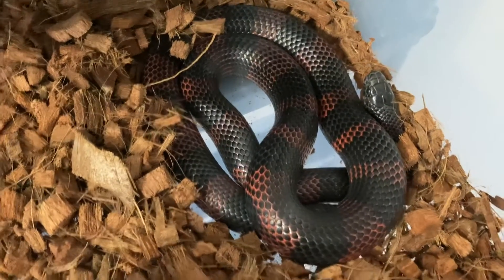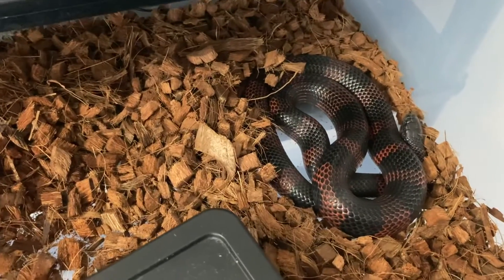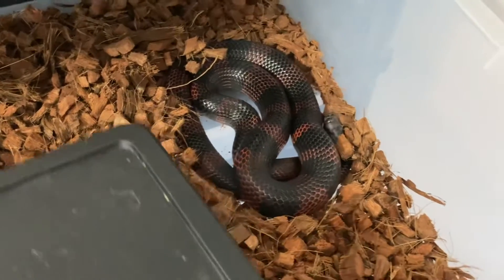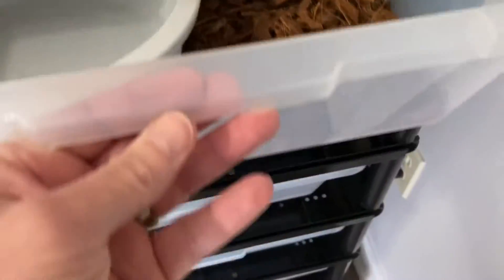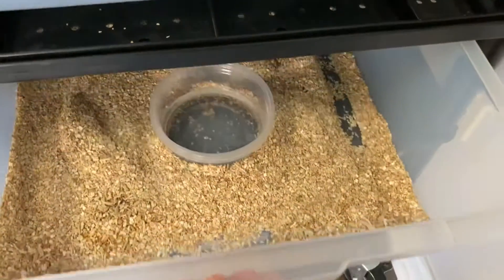Nearly all of his white is gone now. Both he and Skye did eat while they were cloudy, which was nice to see. Need to clean a little bit of poop off right there. We'll just go straight to Ghost.